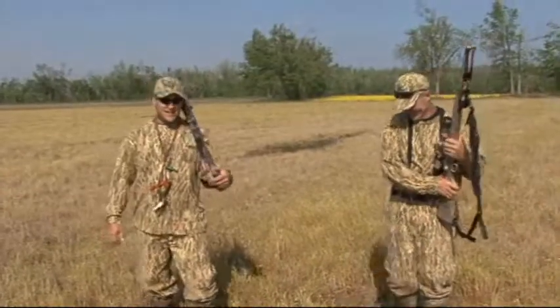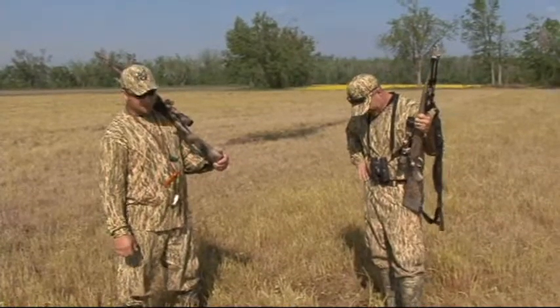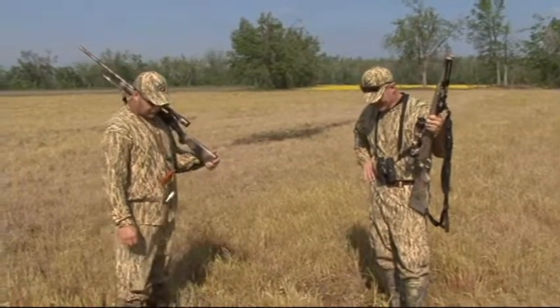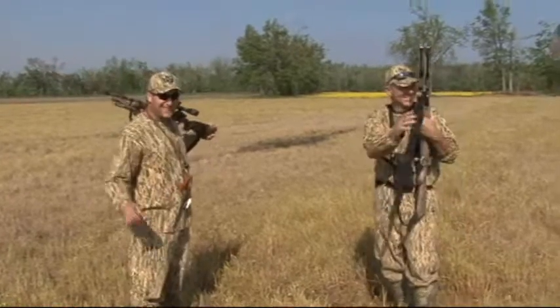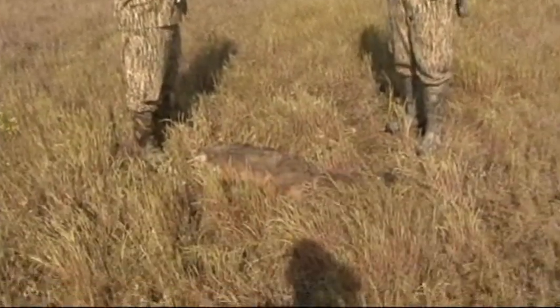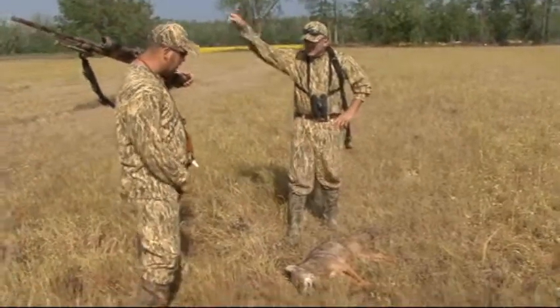How far did you lead him? I had about a six-foot lead on him. He was moving out pretty decent. It could still be off — it was a running shot. That's how we do it in Western Kentucky, folks. M2D Camo and Maximum Draw Products.